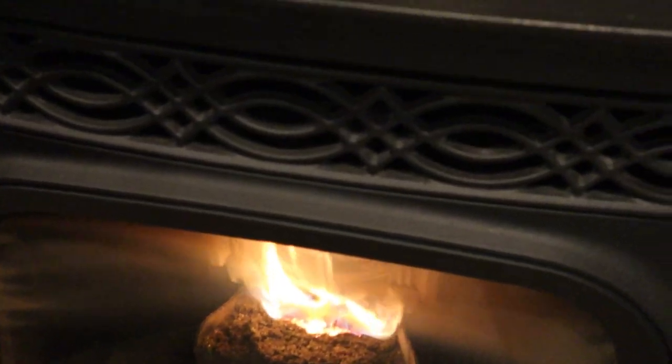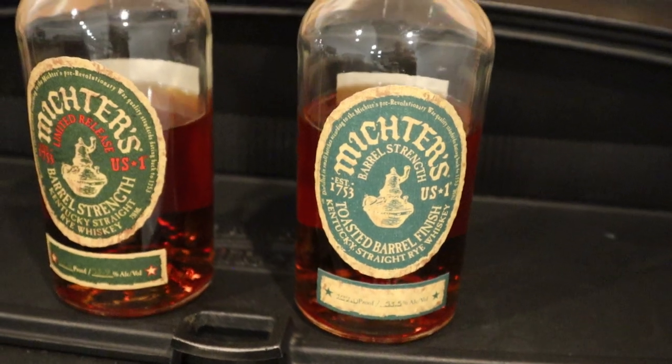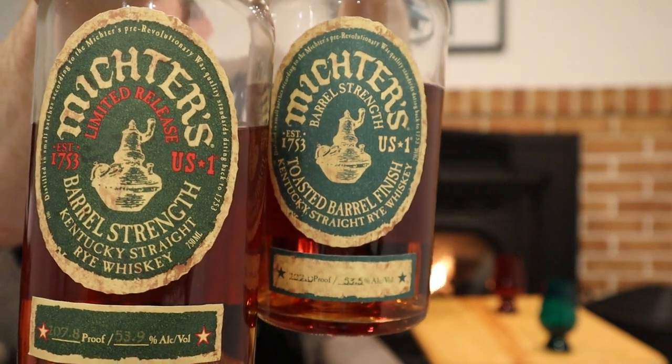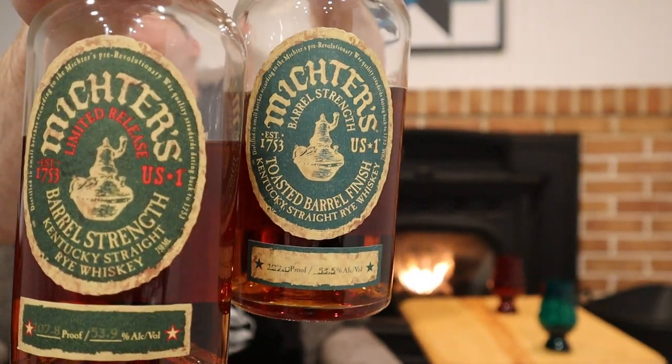Hello everybody, it's Bourbon Bill, and tonight a very special episode. We're diving deep into some rare varieties from a distillery that I've really never reviewed before on this channel. That's right, it's Michter's night. We've got Michter's barrel strength rye and Michter's toasted barrel strength rye — which one should you buy? Thanks to my buddy Kevin who got both of these fantastic bottles, we're going to bring you the comparison tonight: which one's better, toasted versus non-toasted.